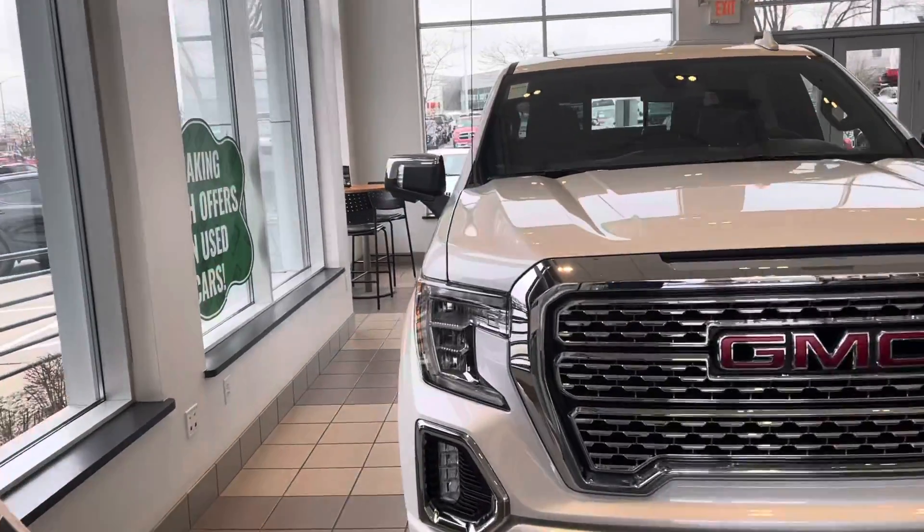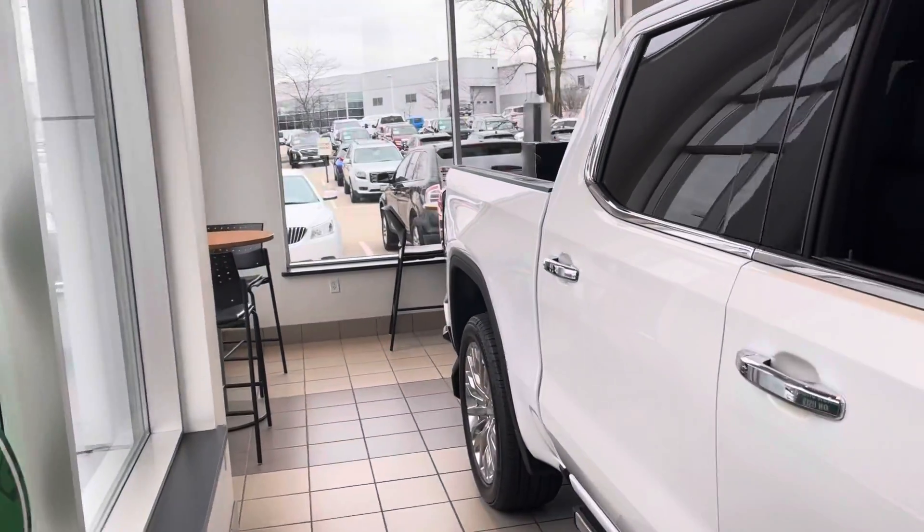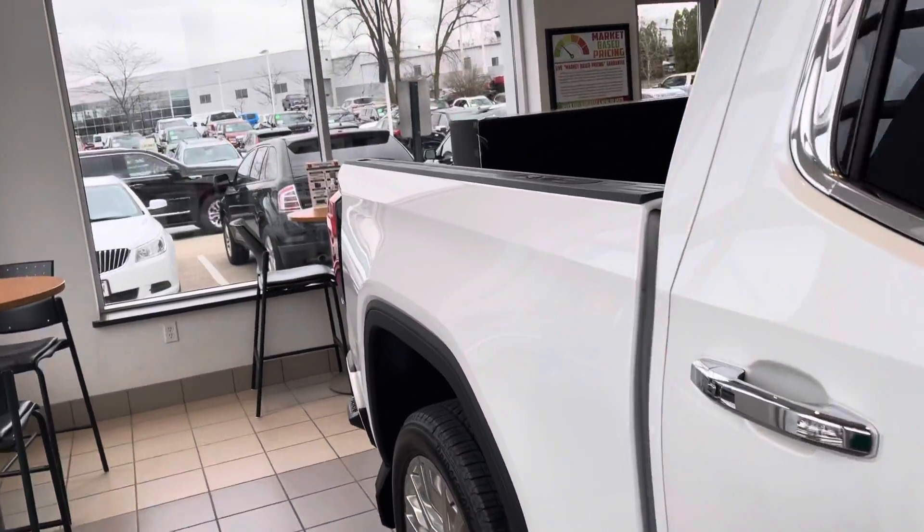Hi David, this is Alex Johnson from Boucher Buick GMC following up with a quick video for you on one of our in-stock GMC Sierra 1500s.